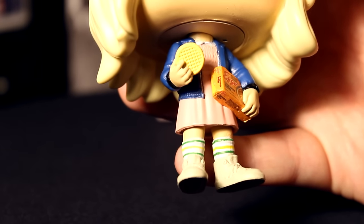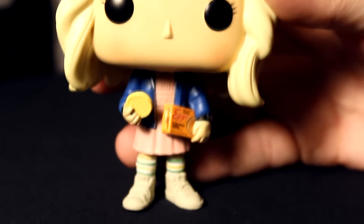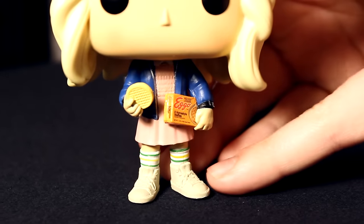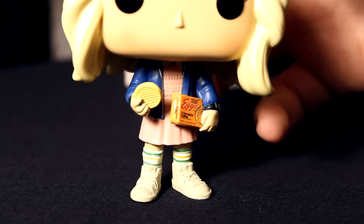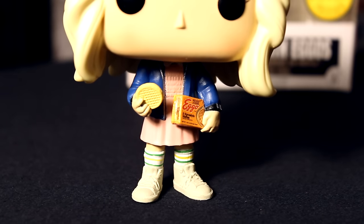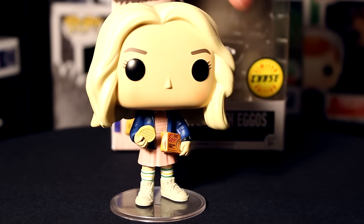They really got her dress and the jacket right — it looks really good. The paint is really clean all around. Her shoes are also styled really well too — you can see the socks and the shoelaces are all sculpted out super well. I really think this figure turned out looking really cool and I don't have any complaints about anything with the mold.